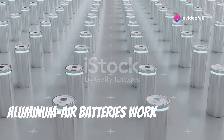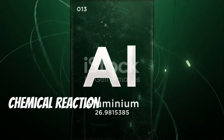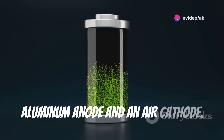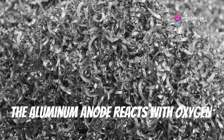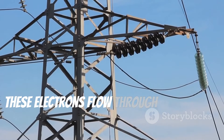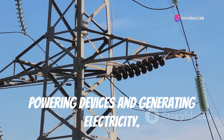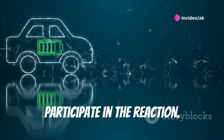Aluminum air batteries work on a simple yet powerful principle — they generate electricity through a chemical reaction between aluminum and oxygen. At the heart of the battery lies an aluminum anode and an air cathode. When the battery is activated, the aluminum anode reacts with oxygen from the air. This reaction produces aluminum hydroxide and releases electrons, which flow through an external circuit, powering devices and generating electricity.